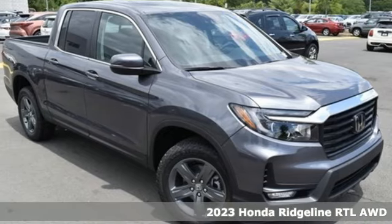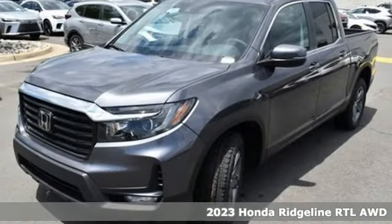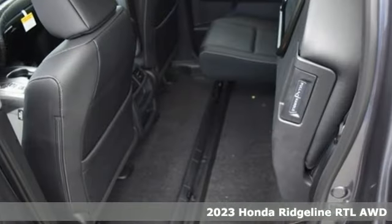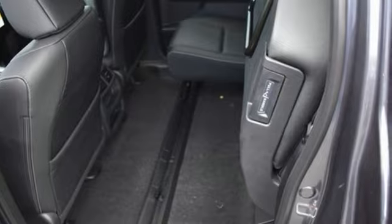Here's a new 2023 Honda Ridgeline. It's just as capable on the job site as it is good looking in front of a gallery opening. A great vehicle is comprised of great features like these.